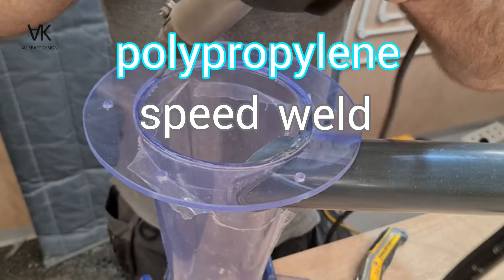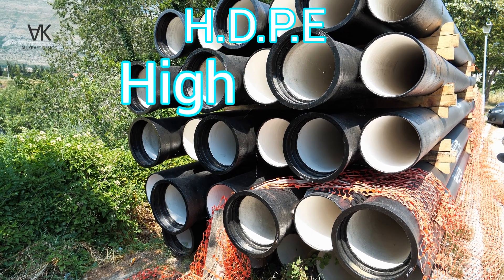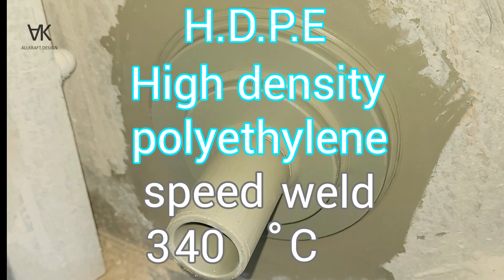Polypropylene: speed weld temperature 318 degrees Celsius. HDPE, high density polyethylene: speed weld 340 degrees Celsius.